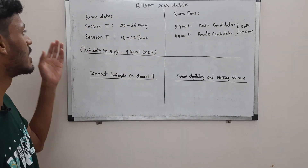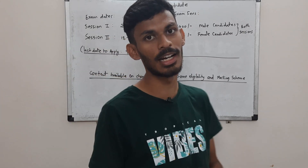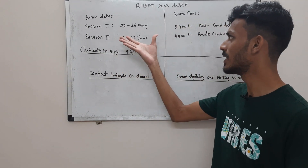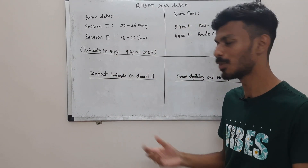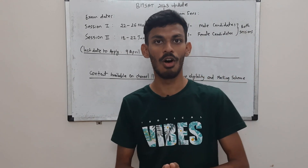The major update is that your exam dates are released. BITSAT this year will be conducted in two sessions, just like last year. Session 1 will be conducted from 22nd to 26th of May 2023, and session 2 will be from 18th to 22nd of June.